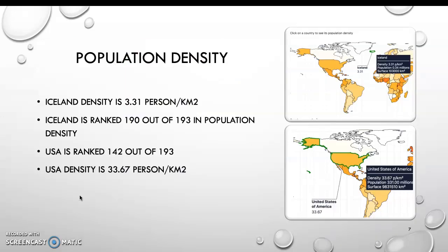Population density: Iceland's density is 3.31 persons per kilometer. Iceland is ranked 190th out of 193 in population density, comparing it to the USA.